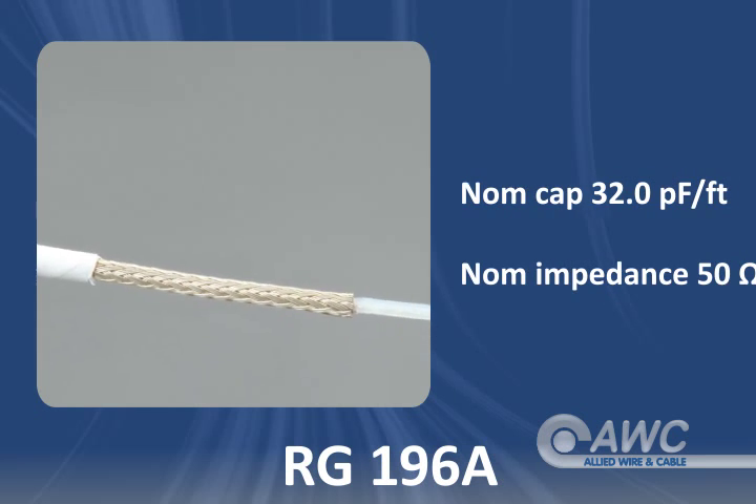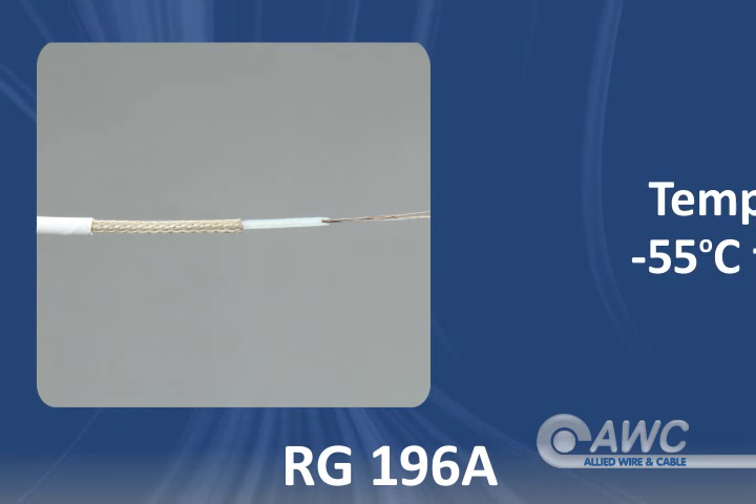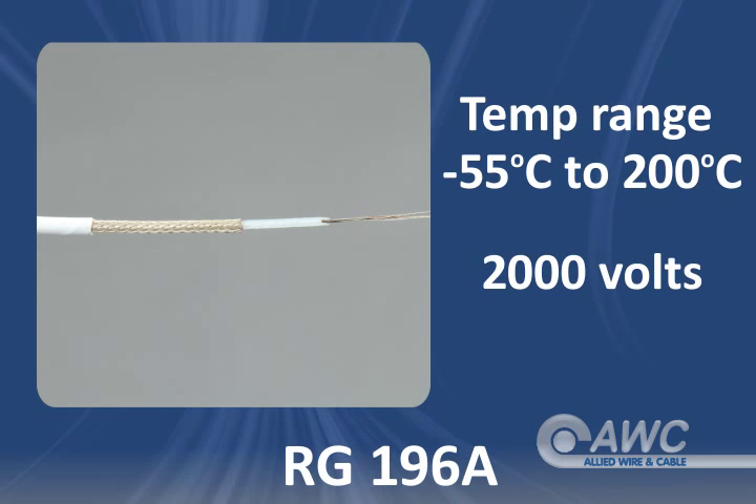This 50 ohm cable has a nominal capacitance of 32 picofarads per foot. RG196A cable is rated from minus 55 degrees Celsius to 200 degrees Celsius and up to 2,000 volts.